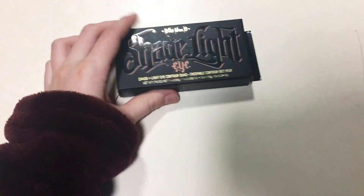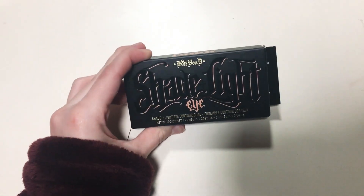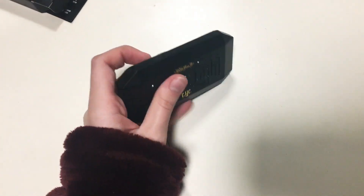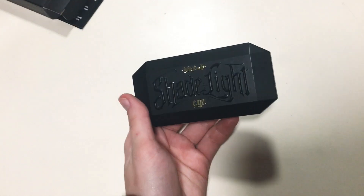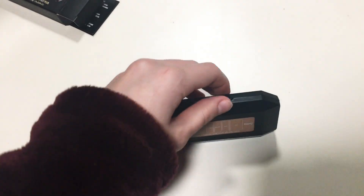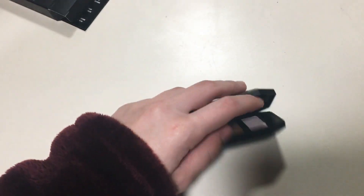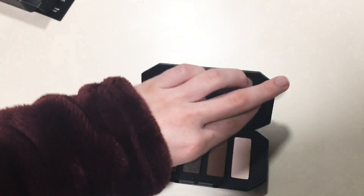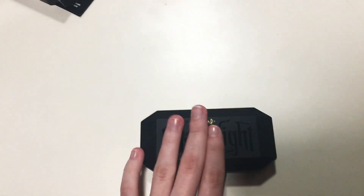My sister got me this Kat Von D Shade and Light Eyeshadow Palette. I'm sorry, the video is very poorly made, but yeah, that's what it looks like. Okay, again, another mirror, but yeah, let's show you this. I have not used it yet, but I'm still going to use it.